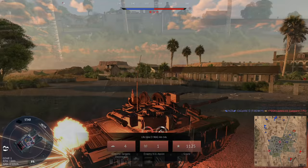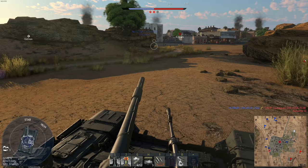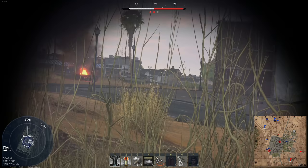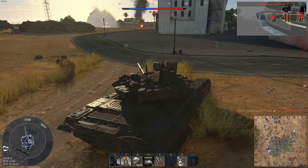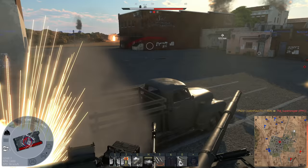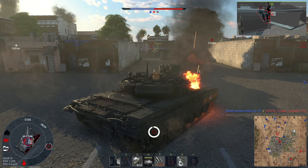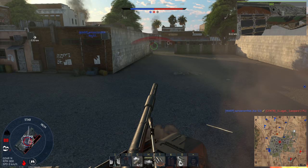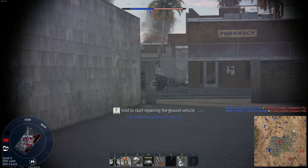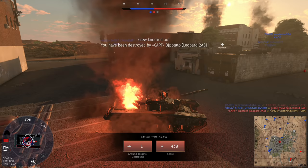That actually scared the hell out of me. We got to back up. The game's not even over yet and there's already one dude trying to spawn camp us. There he is. Beautiful. Got someone else in front of me. Driver and loader. My butt's on fire but I'm going to try to get you real quick. I should have tracked him instead. And I'm dead. What a short-lived second run.